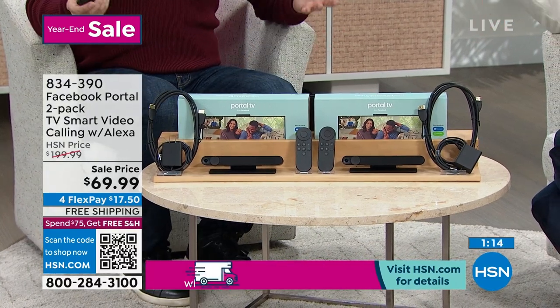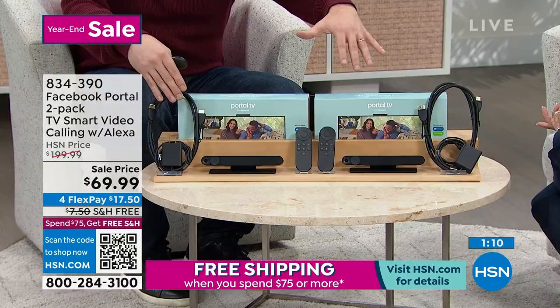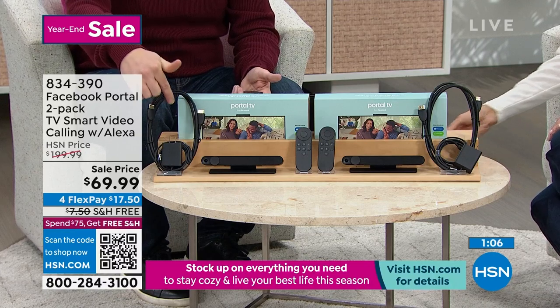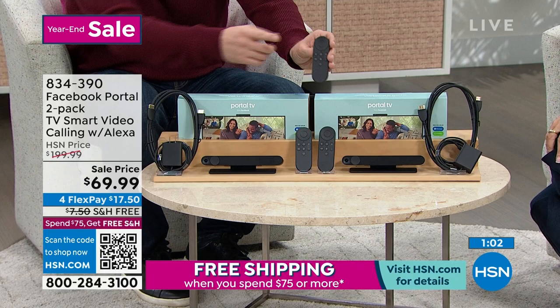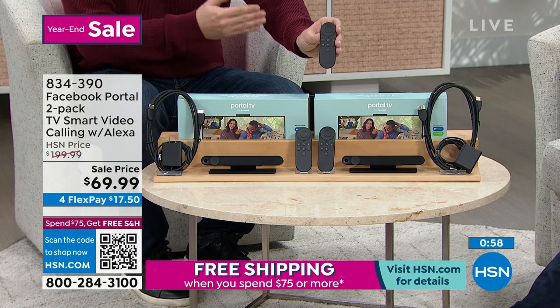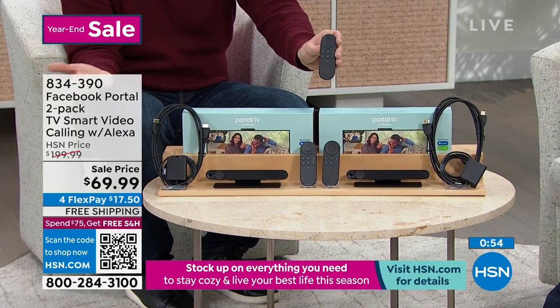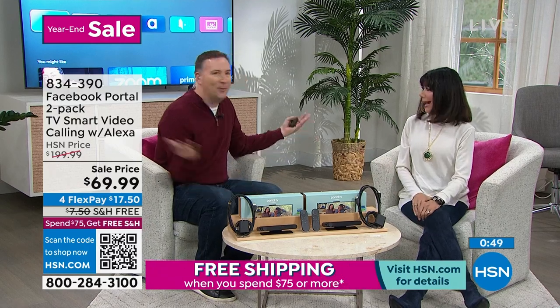You're getting two separate devices, two extra HDMI cables — because even if you buy it in the retail world they don't give you the cable. We give you everything needed to get started. Two remotes, and the remote has a microphone so you can make voice calls with Alexa. The only thing you need is Wi-Fi in your house and a Facebook account — and that's pretty much everybody in America.